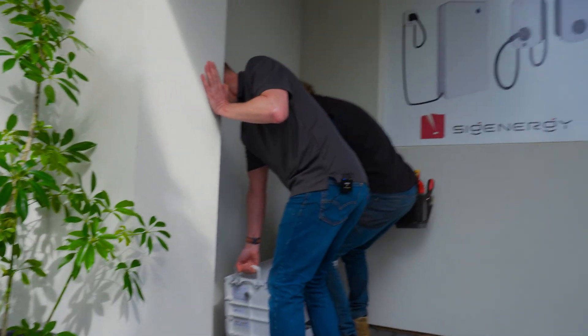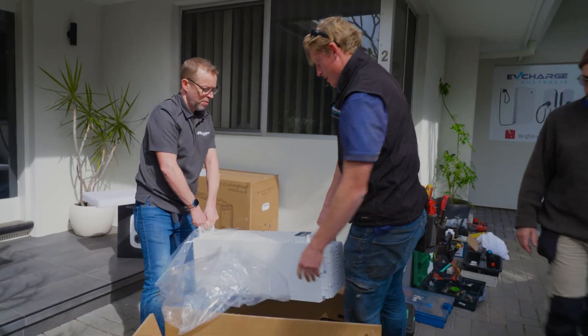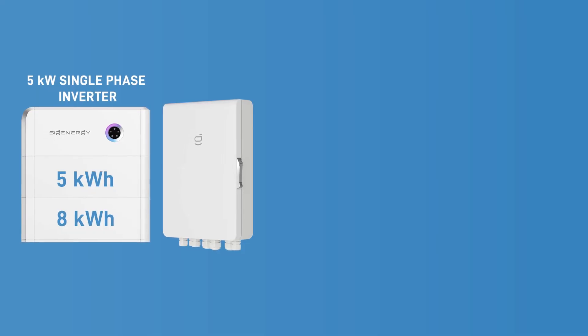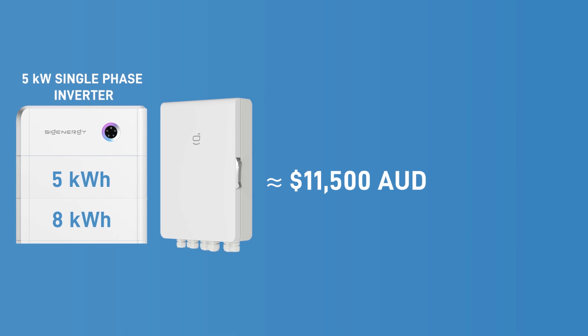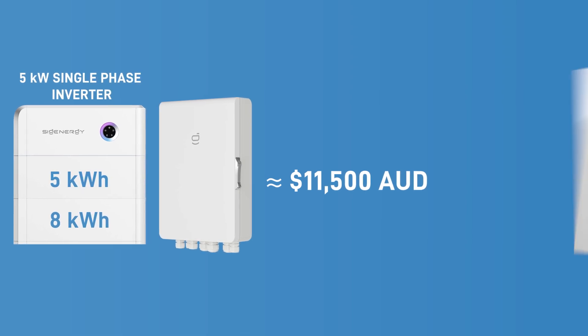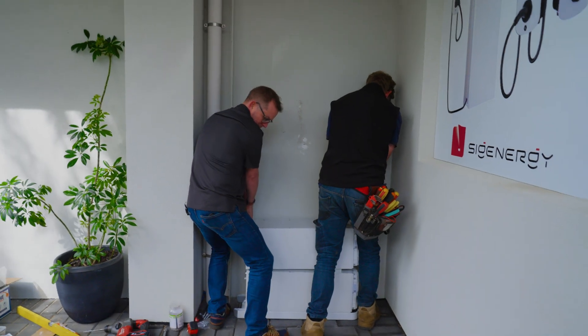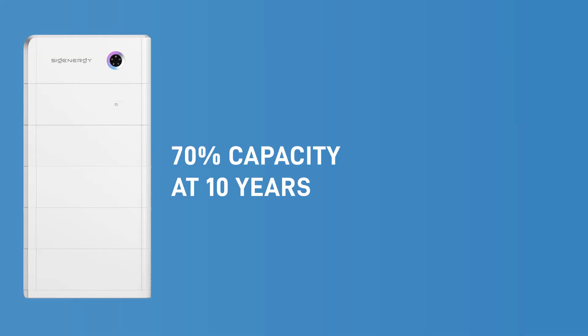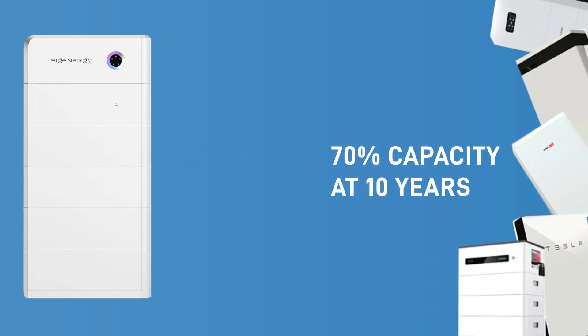Price-wise, 13 kilowatt hours of battery with a 5 kilowatt single-phase hybrid inverter and a gateway retails for around $11,500 Australian dollars — about $2,000 less than the similarly specced Tesla Powerwall 3. These LFP battery modules have a warranty of at least 70% capacity at 10 years, the same as most other home batteries in Australia.